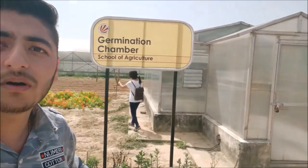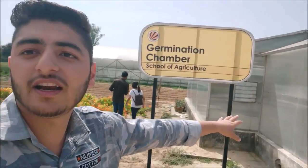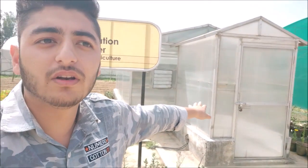Let's see the first stop — our germination chamber. Here is the School of Agriculture's germination chamber. In this chamber it is locked; we will not go inside because there are seeds growing. These seeds grow, and when the seedlings come in, they will be placed in the main field. We will also sell them here.